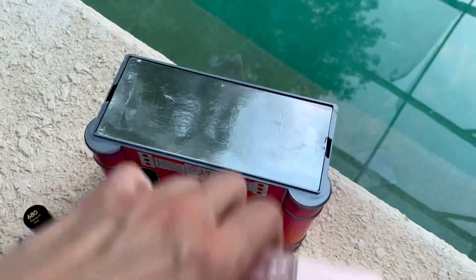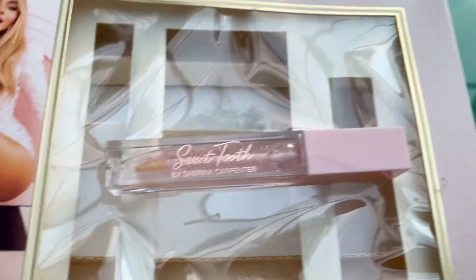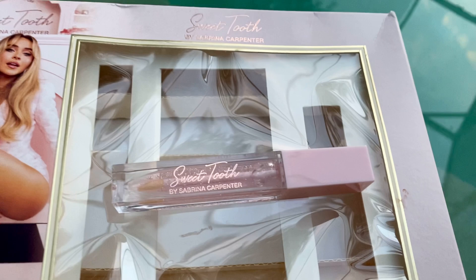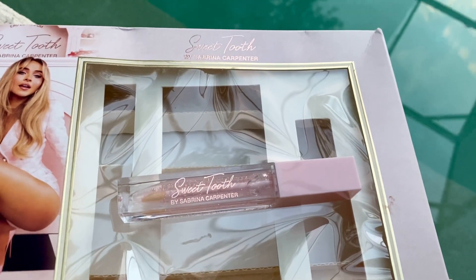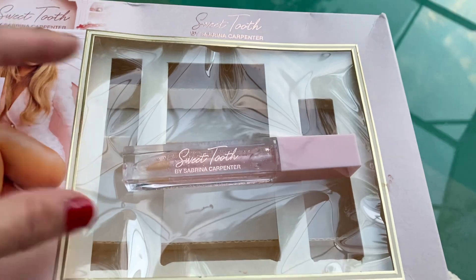So I'm back to the lip gloss again — let me just show you. It's very, very pretty. I am a lip gloss snob. It is not sticky, it is not gooey. It's totally, in my opinion, perfect. It makes your lips look so shiny and clear.